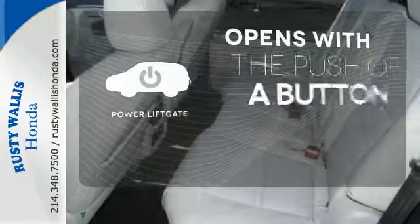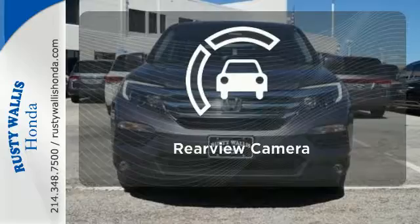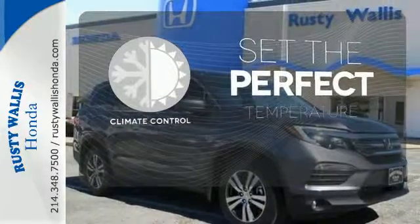The power liftgate offers automatic rear door operation with the push of a button. Hindsight is 20-20 with a backup camera. The climate control lets you set the temperature exactly where you want it.